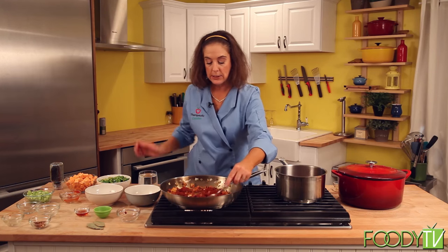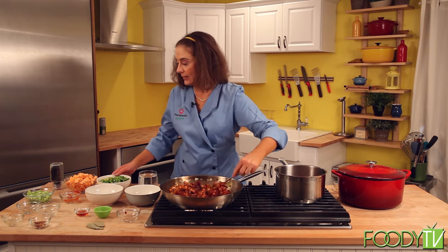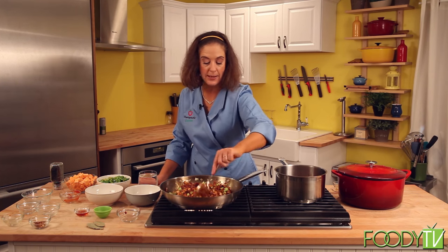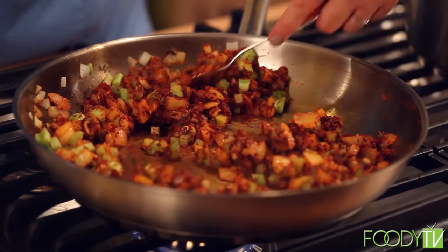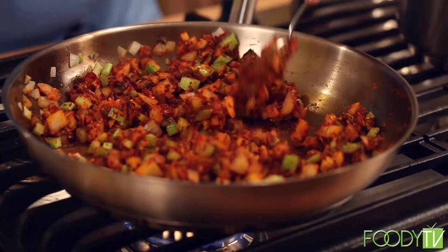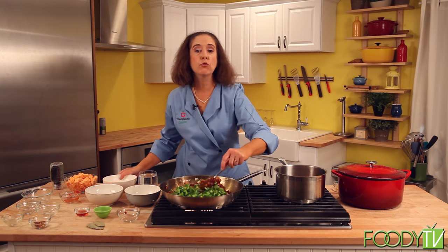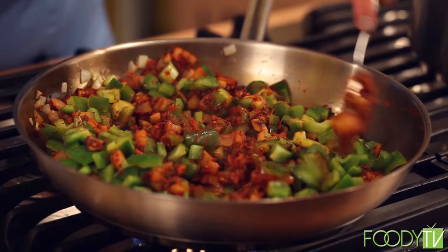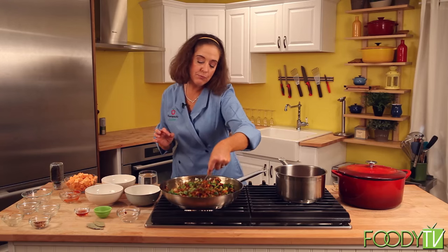You can buy the smoked paprika also at Thrive Market. And finally I'm going to add some celery. What a beautiful green and red color this is turning — I wish you could smell this. I'm getting that smokiness coming up and just a hint of the vegetables and the sugar. I'm going to then add some bell peppers. You can use green or red — I recommend red if you want everything to match, and the red has a whole lot of vitamin C, even a little bit more than the green.